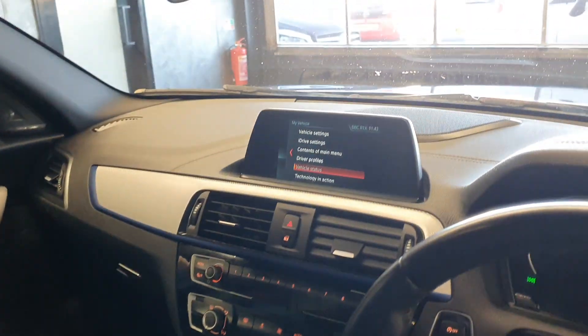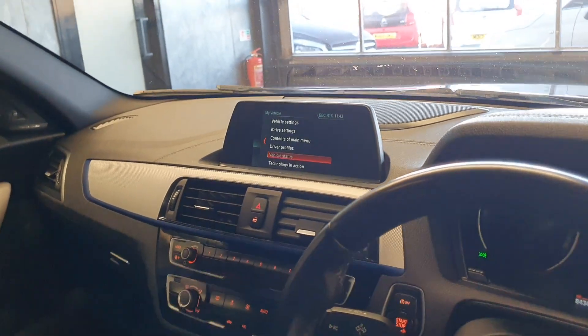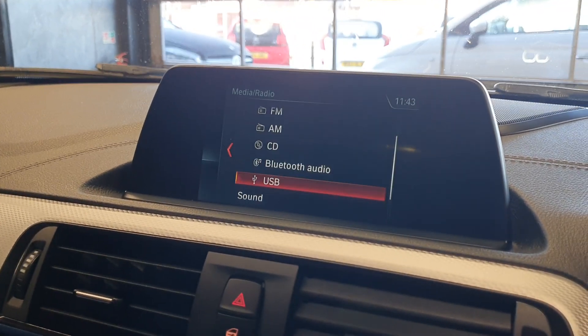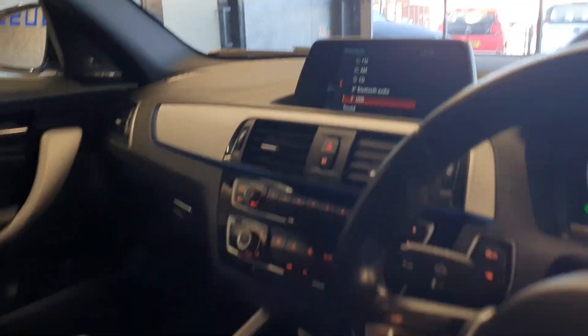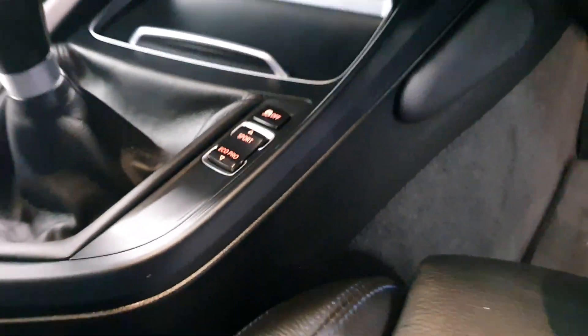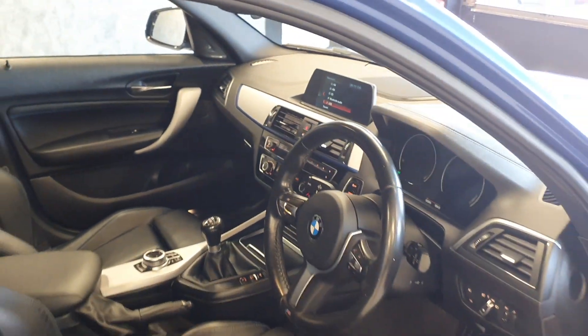Full media pack — this consists of DAB radio, Bluetooth, Bluetooth media playback, and USB. You've got the drive pack as well, so you can go from Eco Pro, Comfort, Sport and Sport Plus. Stop-start included.